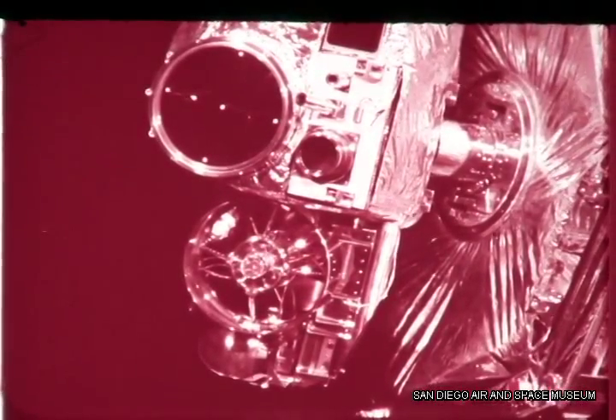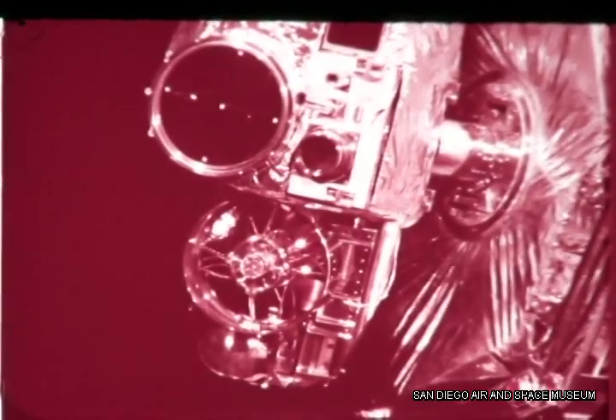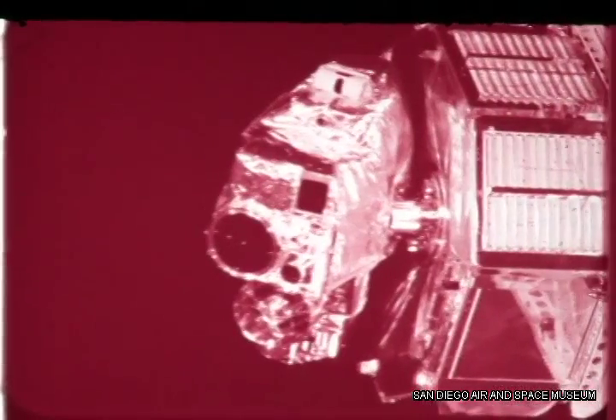The instruments and cameras they carried were mounted on a movable platform so they could be accurately pointed at specific areas on Mars as the spacecraft flew past the planet.